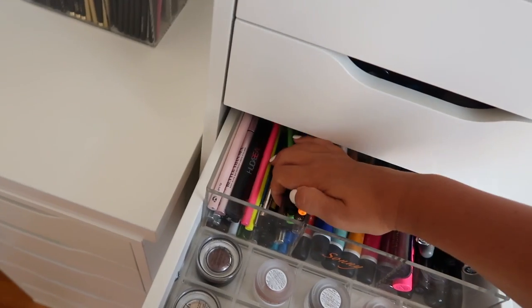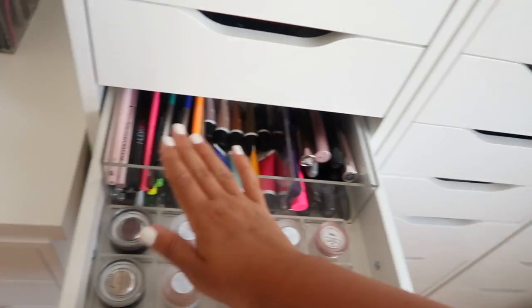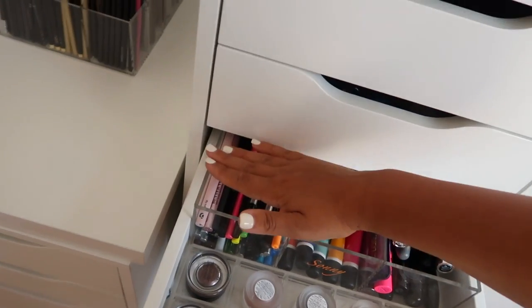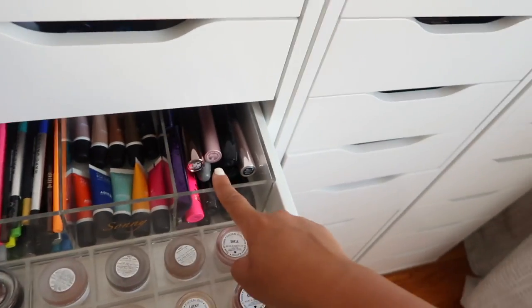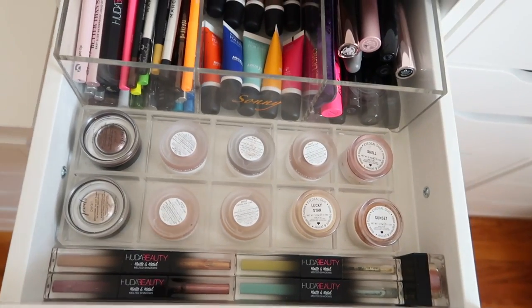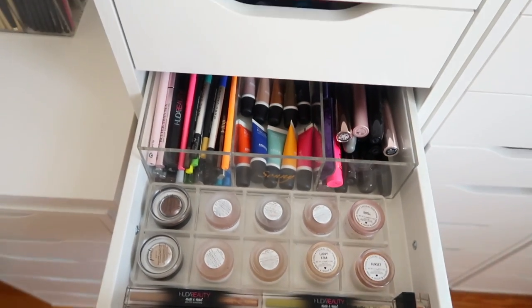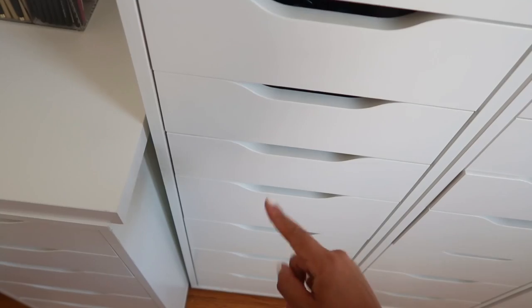I have like an attachment to my makeup, especially if it was sent in PR - but even if I purchased it myself, I don't want to throw away my money. But sometimes you just really have to purge. This drawer holds my colorful eyeliners - I recently went through this and had like 20 blue liners that looked identical, so I did purge a few. This was literally up to the brim before - progress!